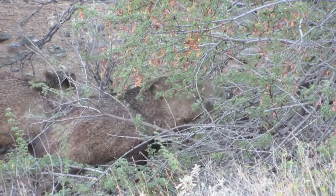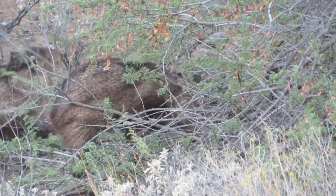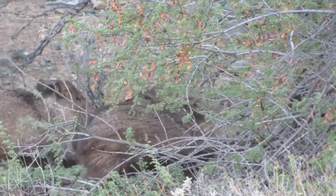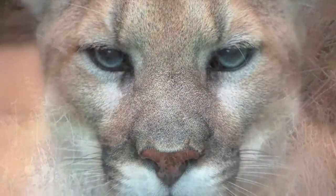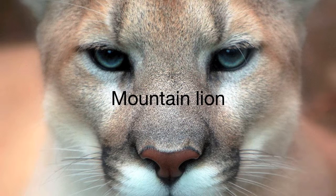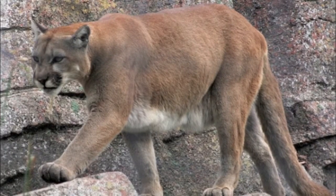Seeds, green vegetation, catclaw, acacia, and mesquite beans are also part of the javelina's diet. Probably the only real predator of an adult javelina is our largest feline, the mountain lion. Although within their 25 square mile or so home range, lions prefer deer as their primary prey.